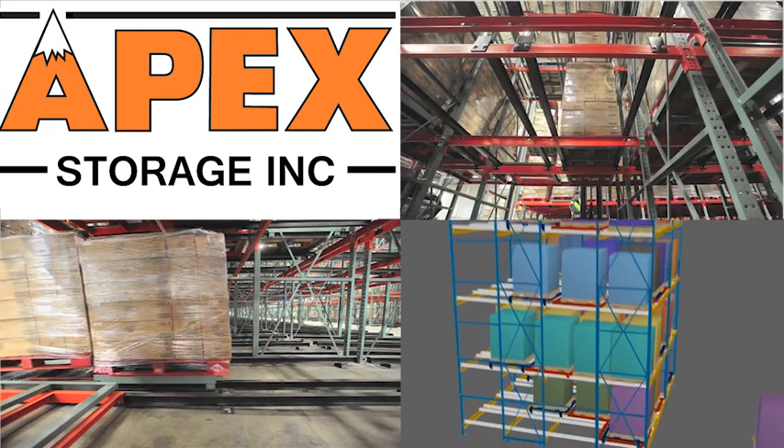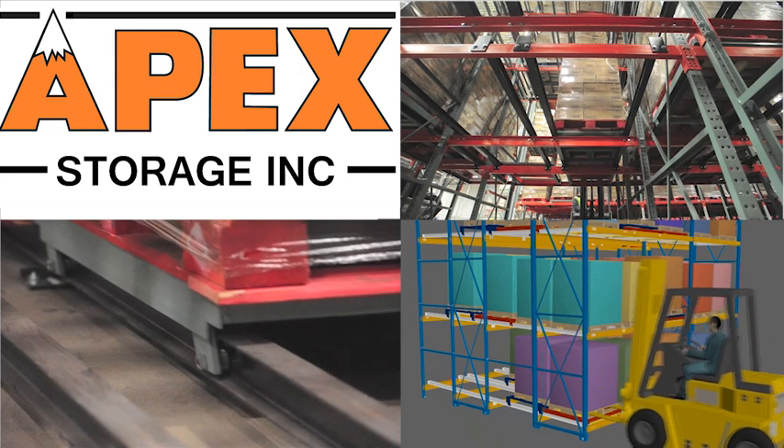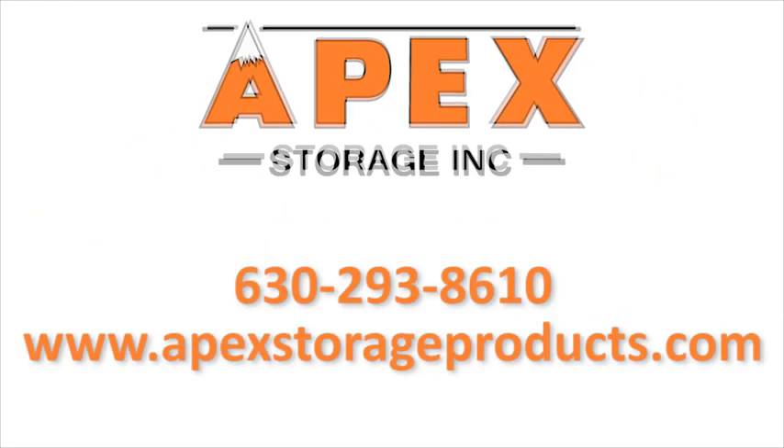All Apex systems are engineered to perform and built to last, even in the busiest warehouse environments. Call Apex today. Our storage and material handling experts will design your custom pushback system to make the most efficient use of your space for maximum productivity and ROI.